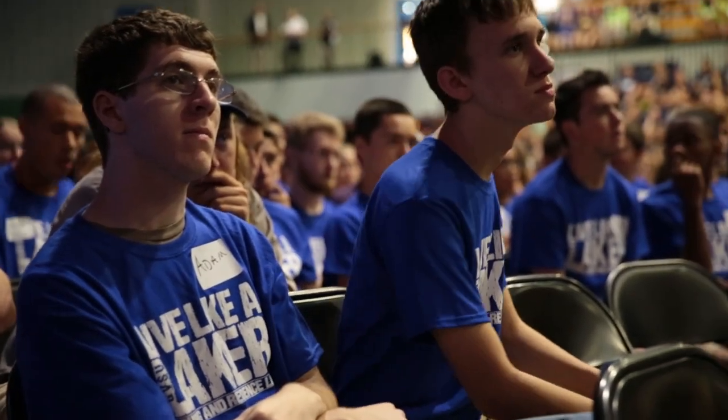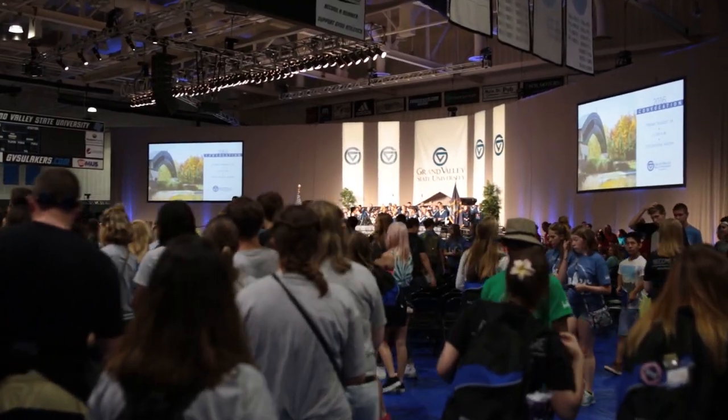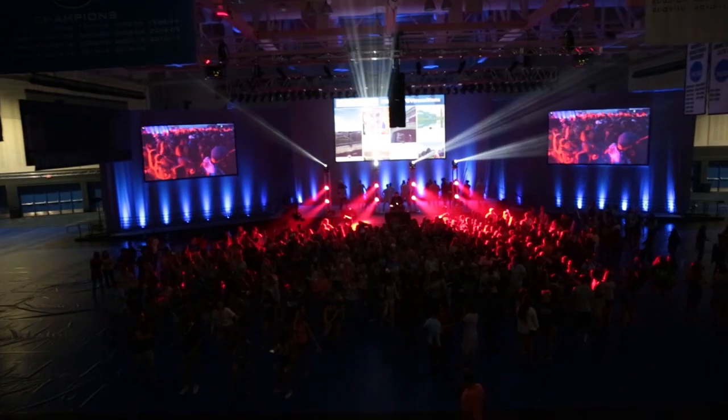After move-in, you are required to attend Transitions. This is the new Student Orientation Program that takes place following move-in on Wednesday, Thursday, and Friday.